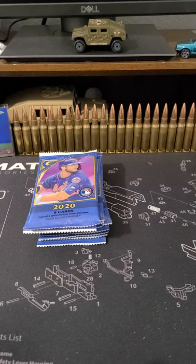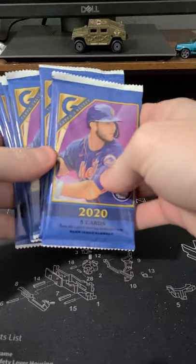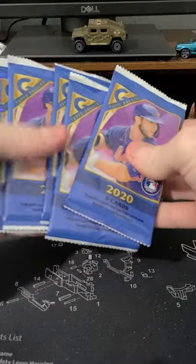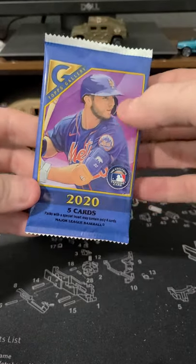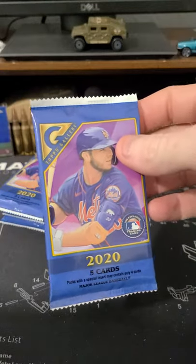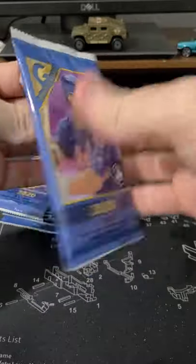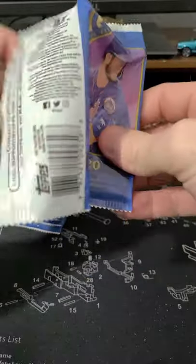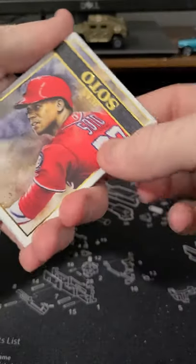What's up everybody? I was at Walmart yesterday and was lucky enough to come across some baseball cards — 2020 Gallery. I think it just came out yesterday. I got 10 of them, 5 cards per pack. I think they cost 4 bucks a piece, so still expensive. The Gallery is historically not my favorite product, but it's something to open.